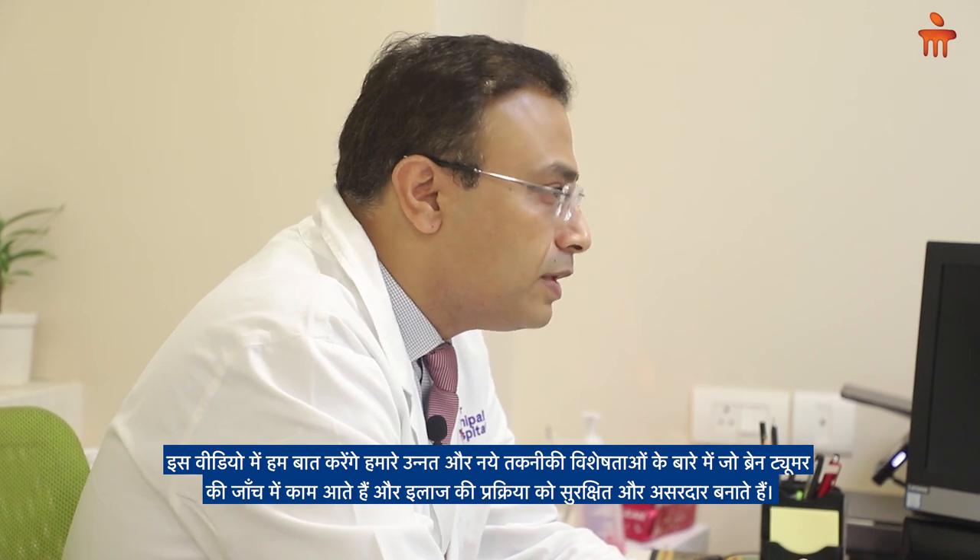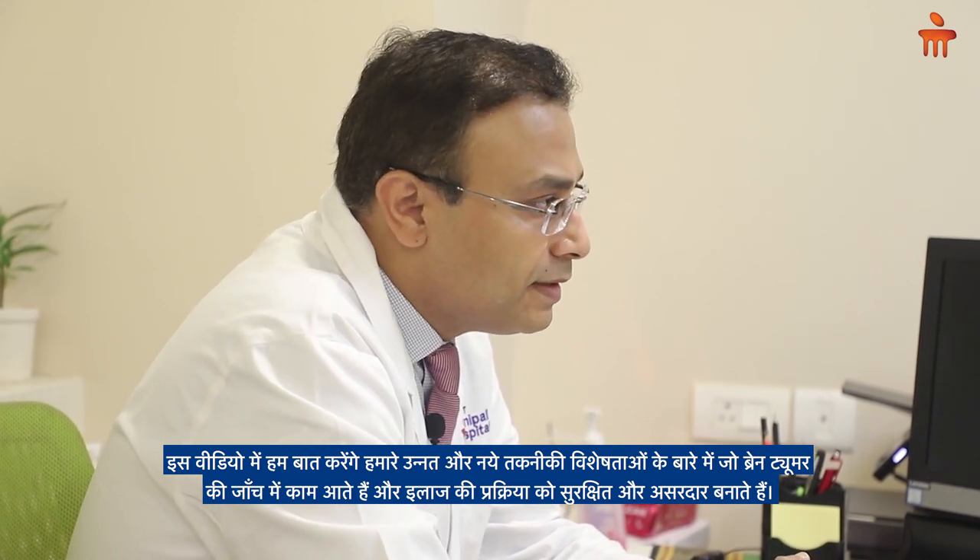Hello friends, I'm Dr. Anurag Saxena, Head of Department of Neurosurgery at Manipal Hospital, Dwarka, New Delhi. In this short video we are going to discuss about the recent advances and the technological achievements we have got to treat brain tumors and make this kind of treatment very safe and effective.